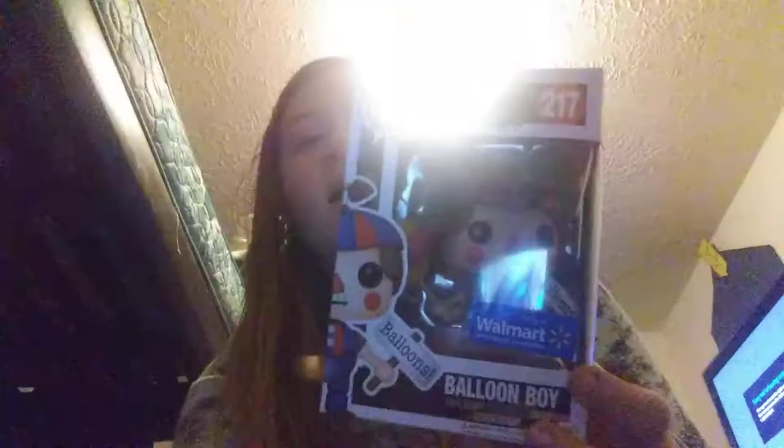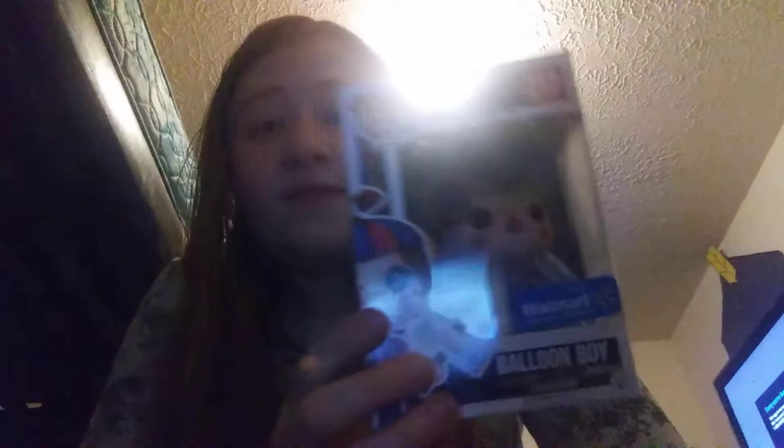Then we have the Walmart exclusive Balloon Boy from Five Nights at Freddy's — I haven't played the game yet. My parents won't let me because they say I'm underage; I'll have to wait until I'm 14, which is three years away. I got him on Black Friday with my own money. I also have a duplicate of another Star Wars figure that I'm going to sell on eBay. And I have another duplicate Balloon Boy that I'm going to give to my cousin who loves Five Nights at Freddy's.